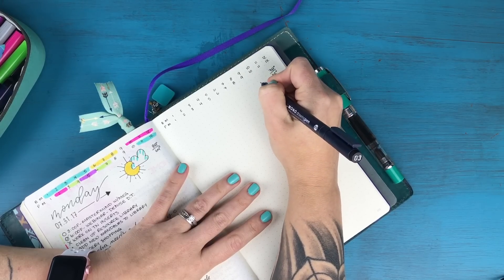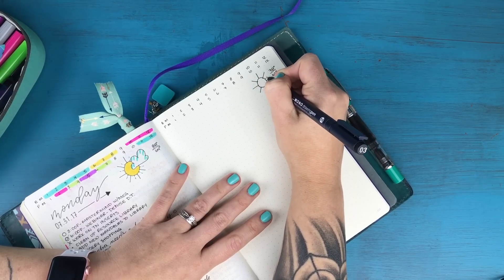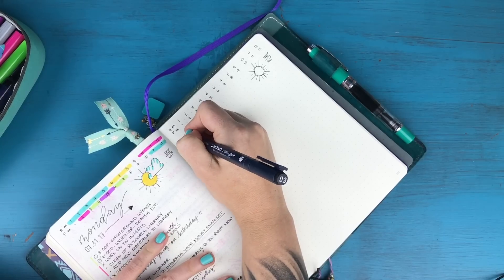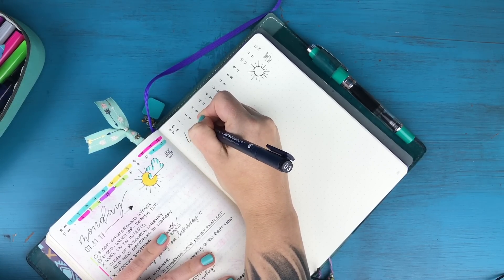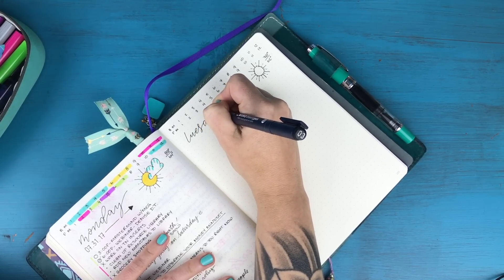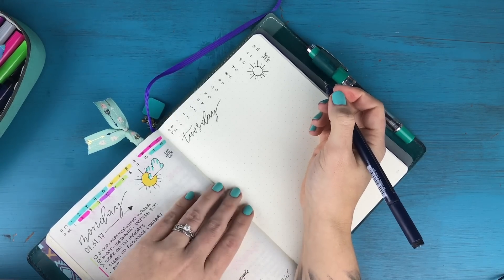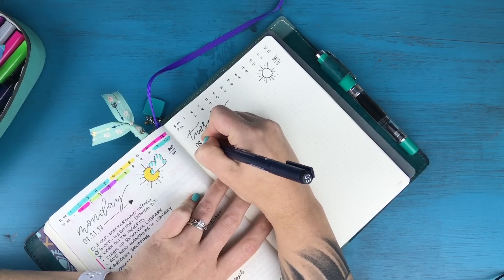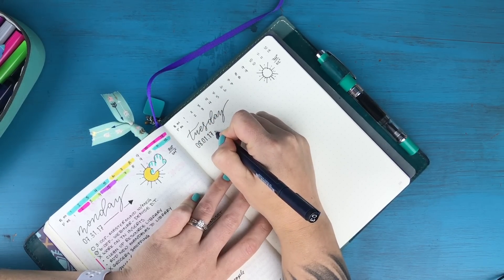It's going to be a little cooler and sunny today, so I draw in a little sunshine. For the header, this is another area where I've really minimalized. I used to do the whole faux calligraphy thing, sometimes different banners, but now I literally just write out the day and the date and go from there. Sometimes if I'm feeling particularly creative I'll do something fun, but most days it's very simple.